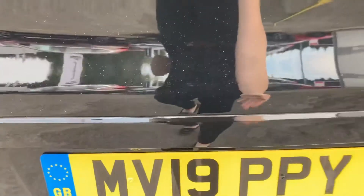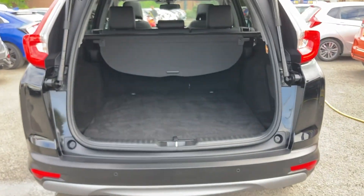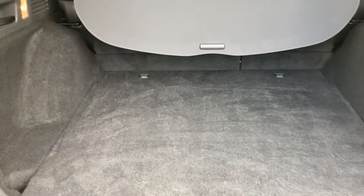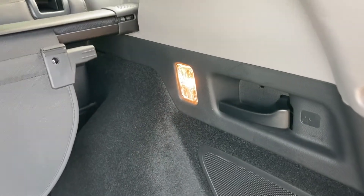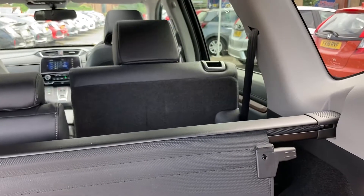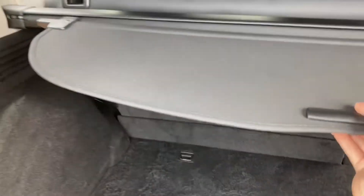If we go ahead and open the boot now, it is an electronic tailgate so you can simply press the button and it will automatically open. You can also use the button on your key fob to do the same thing. Taking a look inside, you do have your tie-down points in your two corners along with your black levers located on either side — if you simply pull these, this will automatically pop down your back seats, very quick and easy to do. This gives you more than enough space in the back, especially for those bigger travel plans.